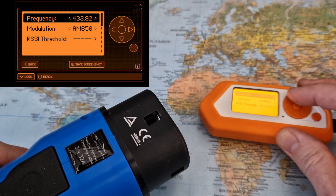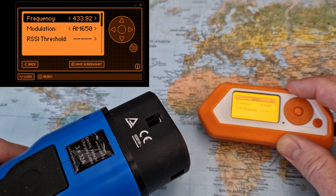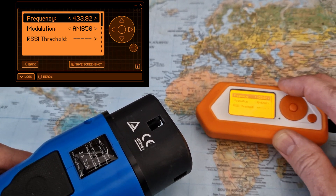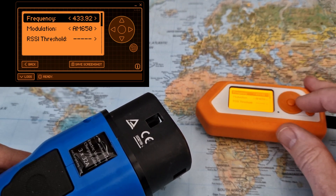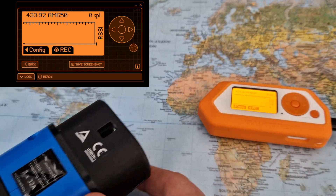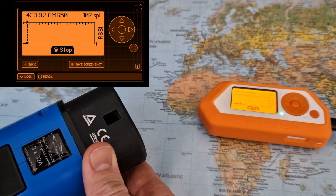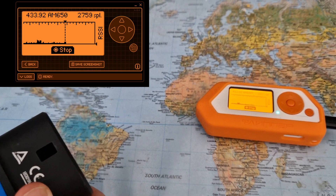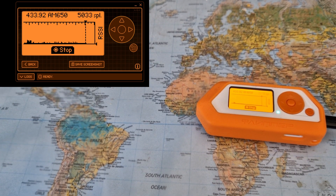Let's go to the Flipper and first make sure you have the correct frequency. I use 433.92 MHz, which is the standard European frequency for this. For the modulation, AM650 seems to be the correct one when communicating with Teslas. I'll keep that setting, go into record mode, and press the button to capture the signal.